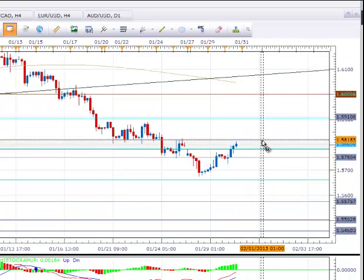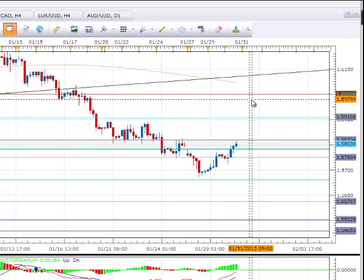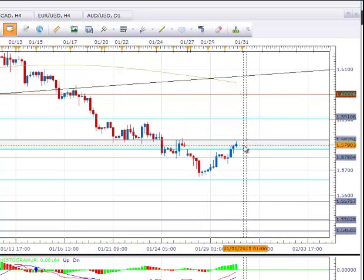If we break back above the 158.20 level, we could easily be back on our way up towards 159.10 and even to 160.